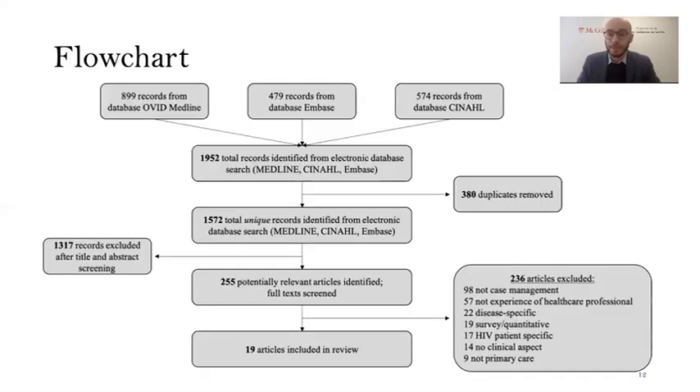Here are the results. This flowchart shows you where studies came from and how many did. After removing duplicates, 1,572 unique records remained from the three databases. We removed over 1,300 of those records just by looking at title and abstract. We then read 255 full texts that remained, excluding 236 of them for reasons shown on screen, leaving us 19 articles in our review. This process, like all processes in systematic reviews, was done in duplicate with a second researcher.